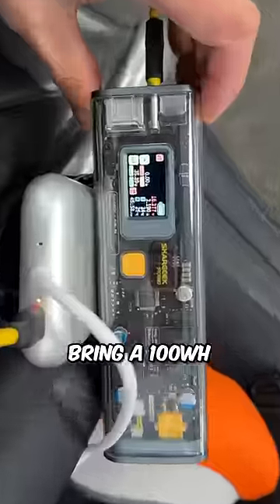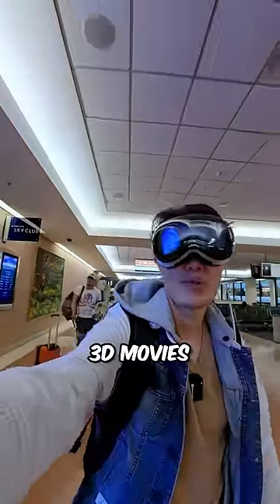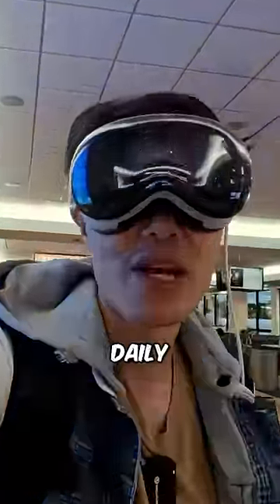Number 6: Bring a 100-watt power bank for flights longer than 3 hours, and don't forget to download your movie ahead of time. Follow for more daily Vision Pro tips.